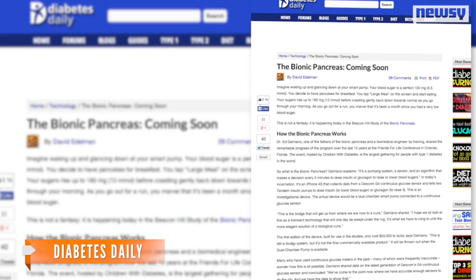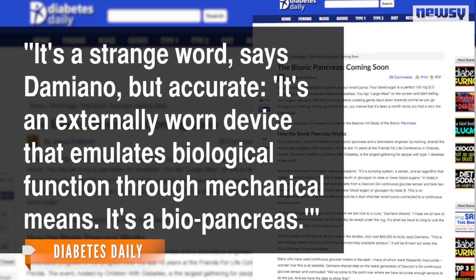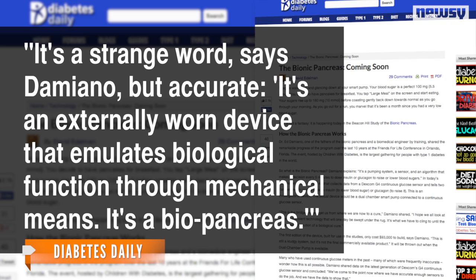As for the name bionic pancreas, Diabetes Daily let Damiano explain. It's a strange word, he says, but accurate. It's an externally worn device that emulates biological function through mechanical means. It's a biopancreas.